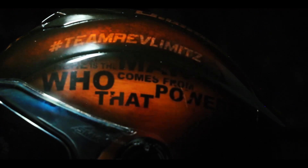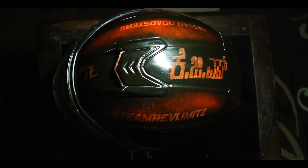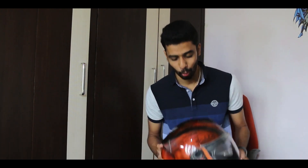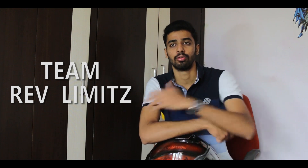This helmet comes from a powerful place. Here it is! This is my old SMK Twister matte black helmet, which has been completely painted in the KGF movie theme by Team Grave Limits. I called one of my friends — more like a brother — Tilak Bro from Team Grave Limits. He paints helmets very well, makes cars and everything, and he does a very fantastic job.